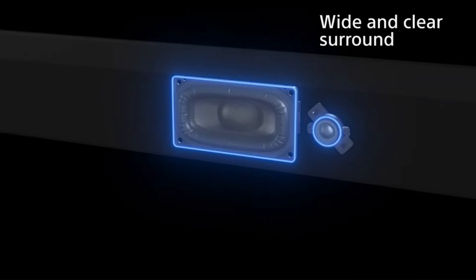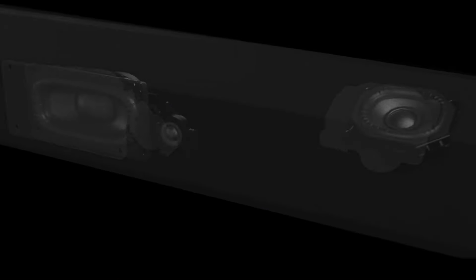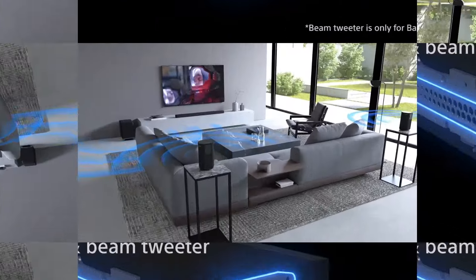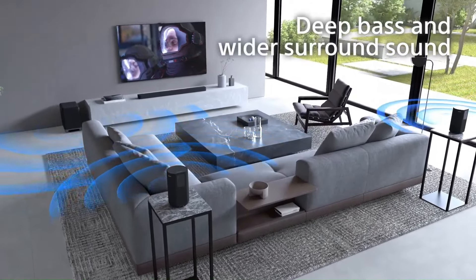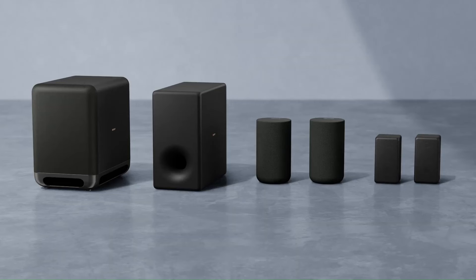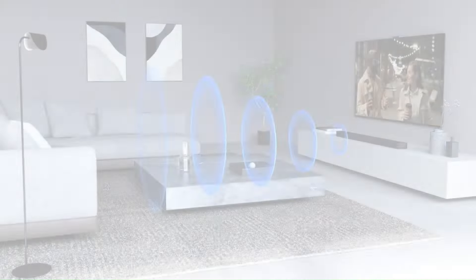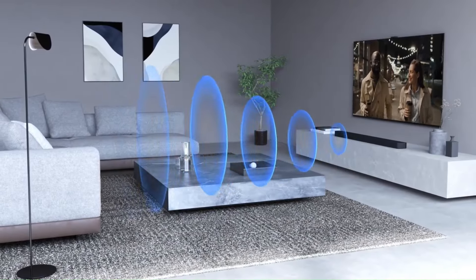Additionally, it supports voice control through Amazon Alexa and Google Assistant, along with Bluetooth and Wi-Fi capabilities for wireless music streaming. The minimalist, slim design ensures it blends beautifully with modern living spaces, while its powerful audio features make it a standout choice for audiophiles and home theater enthusiasts alike.